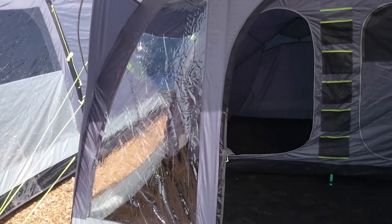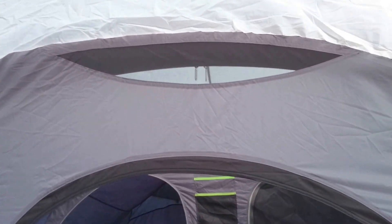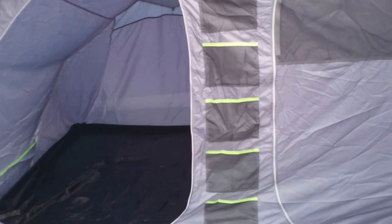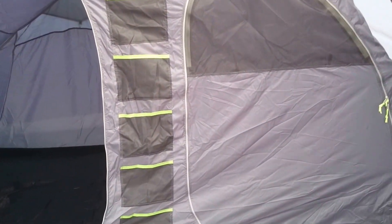Nice large windows with curtains that roll back, a little vent up the top there, and a four berth inner.